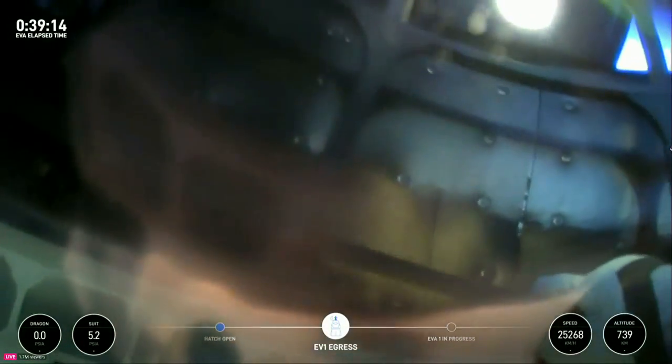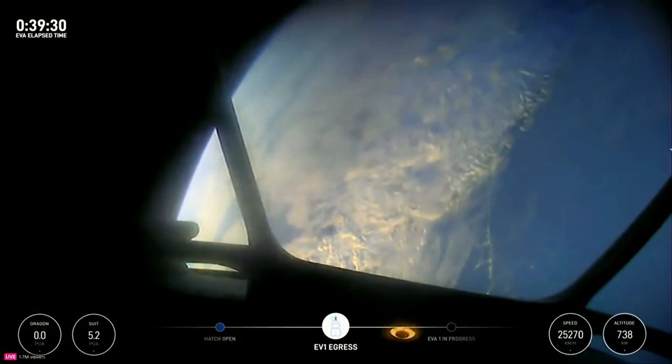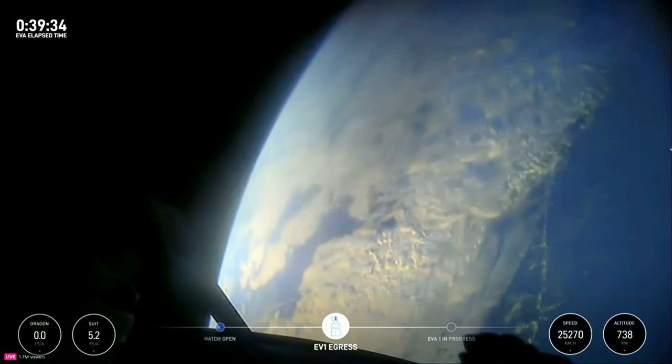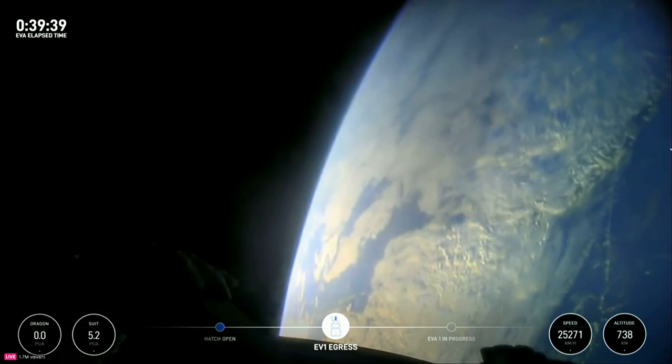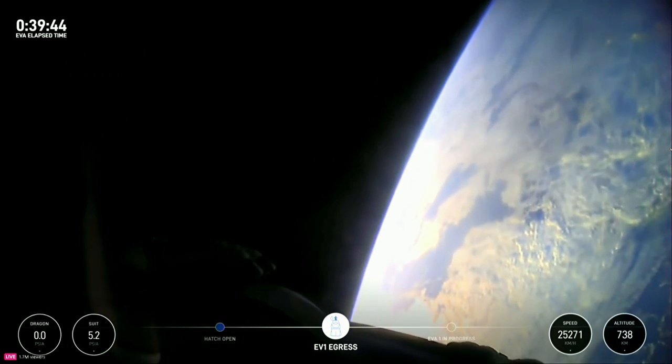Mobility is progressing at the bottom. I have a feeling the crowd is about to go wild. Back at home we all have a lot of work to do, but from here, Earth sure looks like a perfect world.